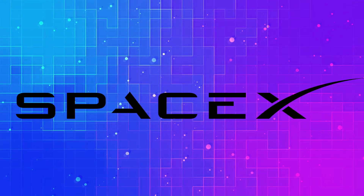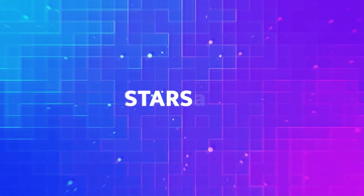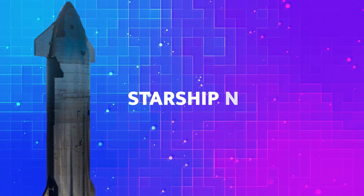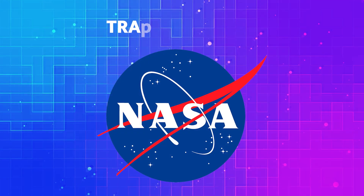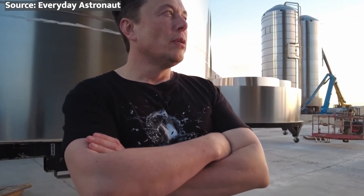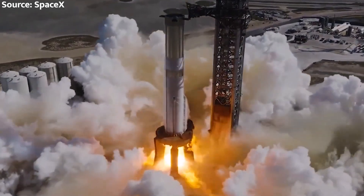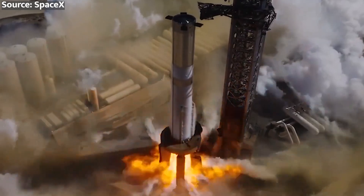All eyes are on SpaceX as they prepare for their most critical mission yet: Starship Integrated Flight Test 4, or IFT-4. Elon Musk has just confirmed that this make-or-break test flight is imminent, and a NASA official has revealed that it is on track for May. The stakes couldn't be higher, but the road to IFT-4 is fraught with challenges that could derail SpaceX's ambitious plans for Starship.